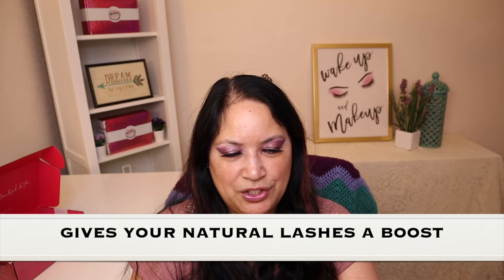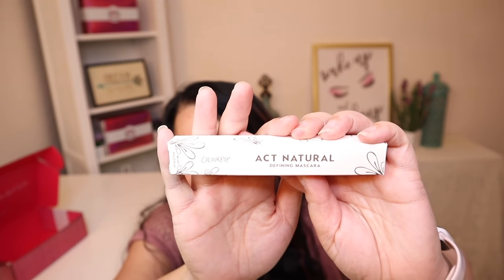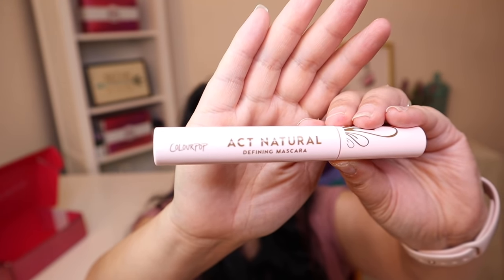So the next item is a mascara, and it's called the Act Natural Defining Mascara. It says a defining mascara that gives your natural lashes a boost — think your lashes but better — with a smudge proof, ultra creamy, high performance formula; vegan and always cruelty free. And that's what the box looks like — so it's really cute. And that's what the mascara packaging looks like. Isn't that pretty?